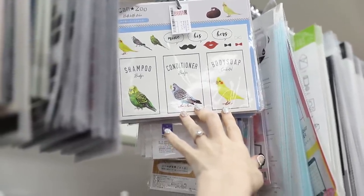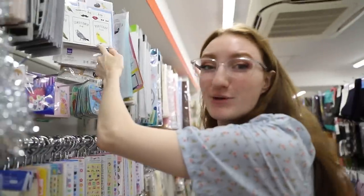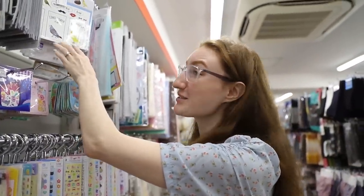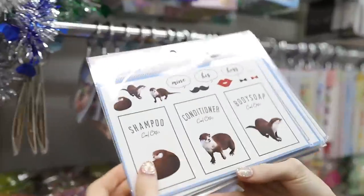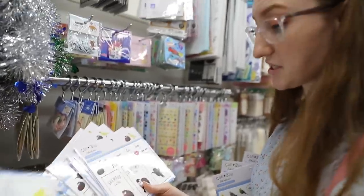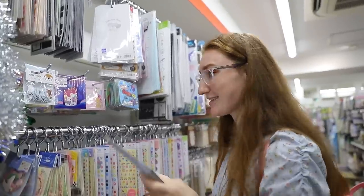You're meant to put them on your bath bottles — you stick it over the top of, you know, like if you have a clear bottle of shampoo or something. You can put your own stickers. Cockatiel body soap — I'll take that! Cool otter shampoo. I'm gonna take another one of those, and another, and maybe one more. Can that just count as one item? It counts as five.